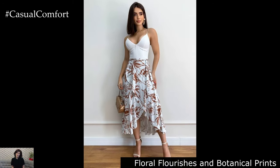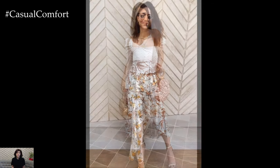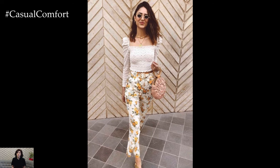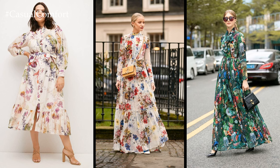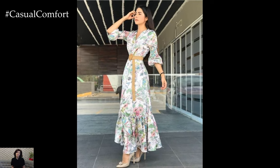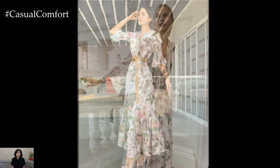Floral Flourishes and Botanical Prints: Springtime wouldn't be complete without the perennial presence of florals, but in 2024, botanical prints take center stage in a myriad of fresh interpretations. Delicate blooms cascade across flowing maxi dresses, their vibrant hues juxtaposed against a backdrop of lush foliage and abstract patterns. From dainty daisies to exotic orchids, floral motifs celebrate the beauty of nature in all its forms, infusing spring wardrobes with a sense of vitality and joy.